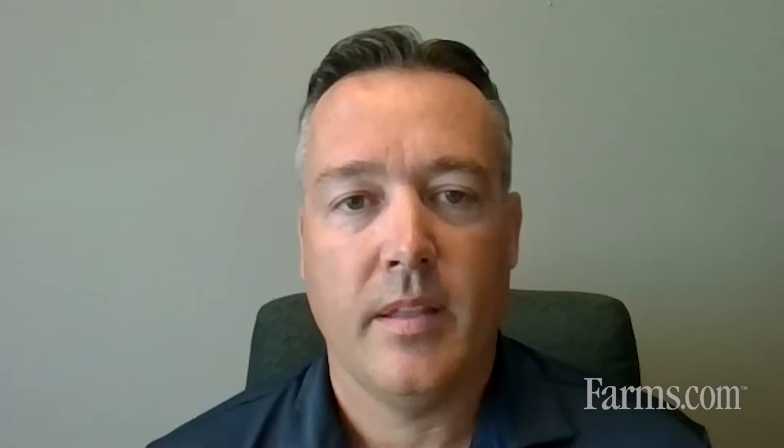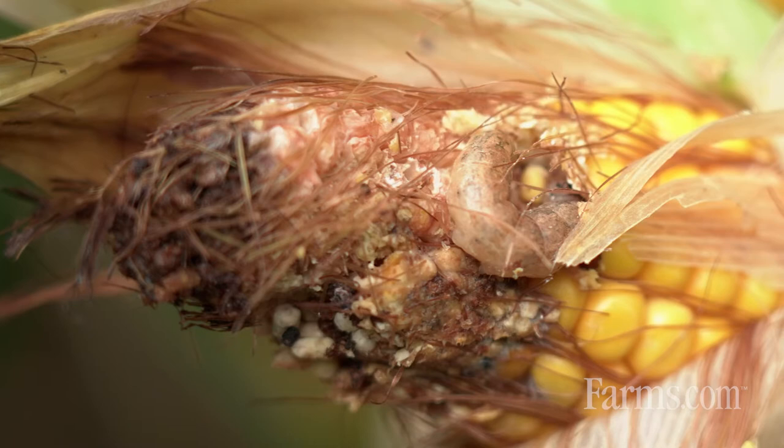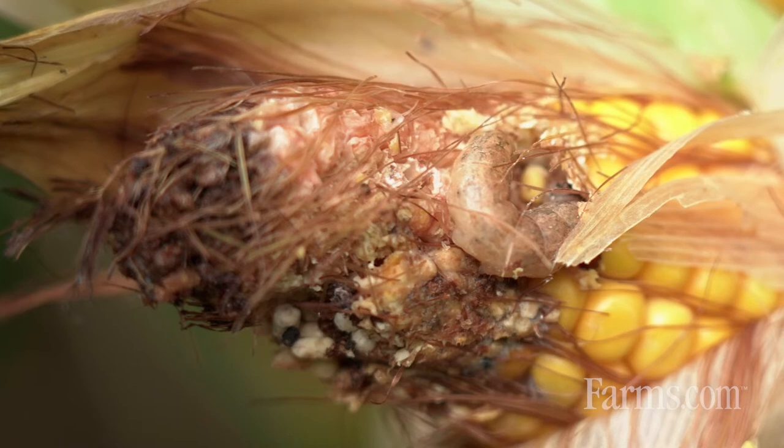Before we talk about control measures, let's talk about the impact western bean cutworm can have on the crop as far as the health of the plant and the yield. This pest tends to congregate in the ear. More than one larva can be found per ear — sometimes it's not uncommon to find five or six larvae in an ear of corn, and you can certainly imagine a cutworm inside an ear of corn can start to damage a lot of kernels as they're trying to develop, taking away from yield potential.